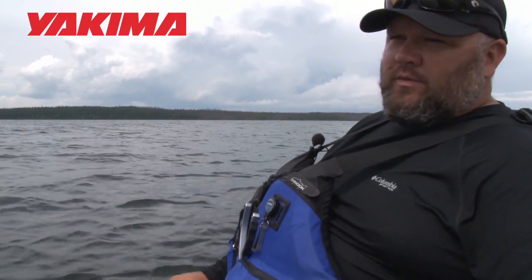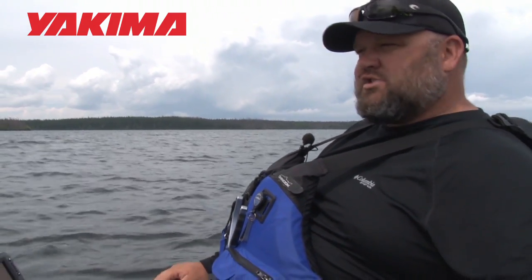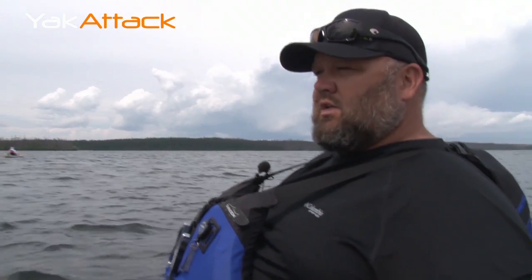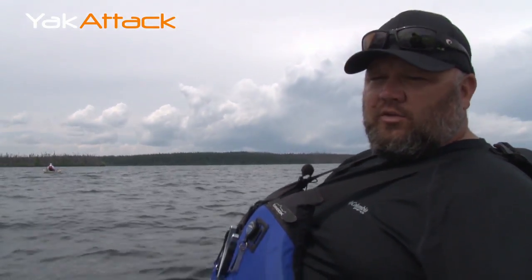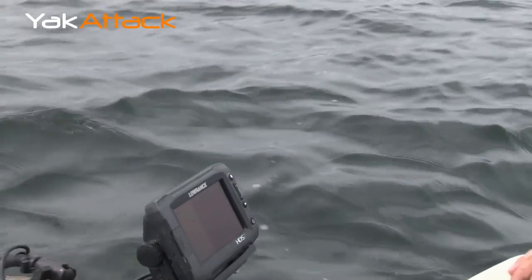Chris has already headed out trolling a deep diving crankbait from Sibyl, and I'm going to try trolling a spoon. Austin is going to try some jigging. We're in a good Laker spot. I'm going to try to find him on the sonar and we're going to try to put a big fat Laker in the boat.